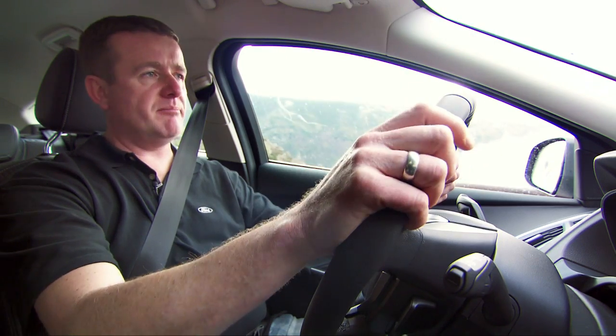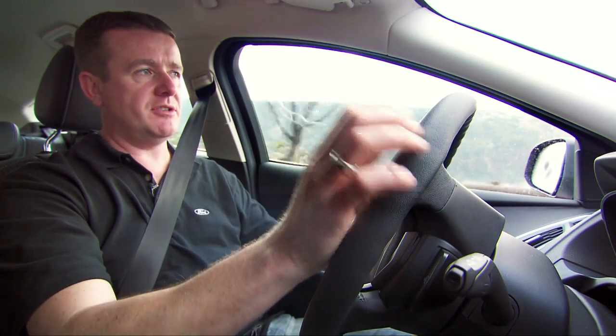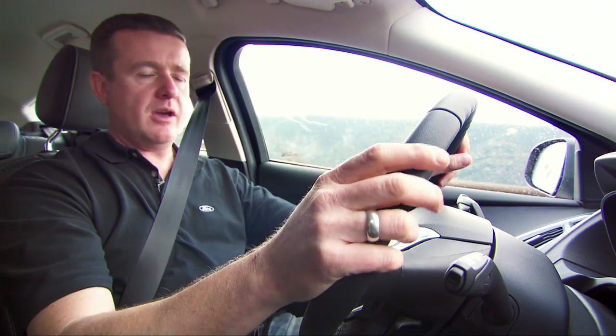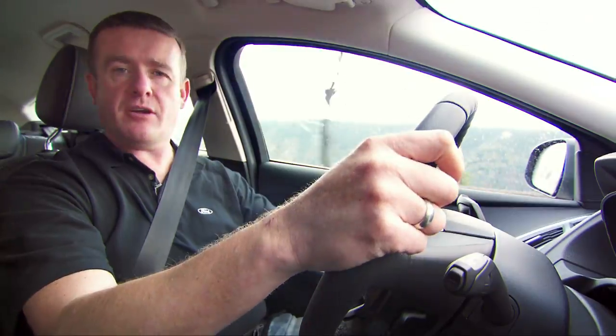All these features really do help to keep this new Focus firmly planted on the road. And because there's less wind resistance, there's less noise as well — it's a much more civilised, quieter environment inside than the current car.